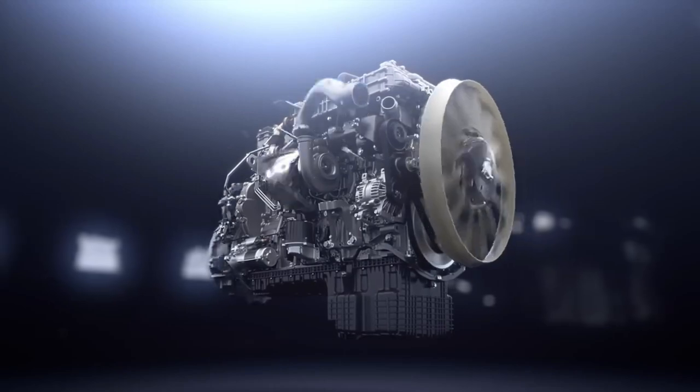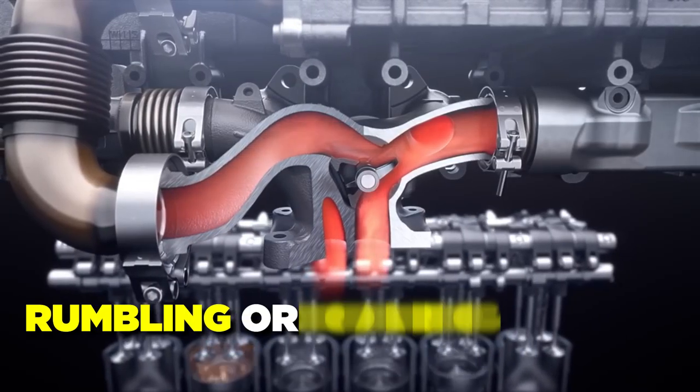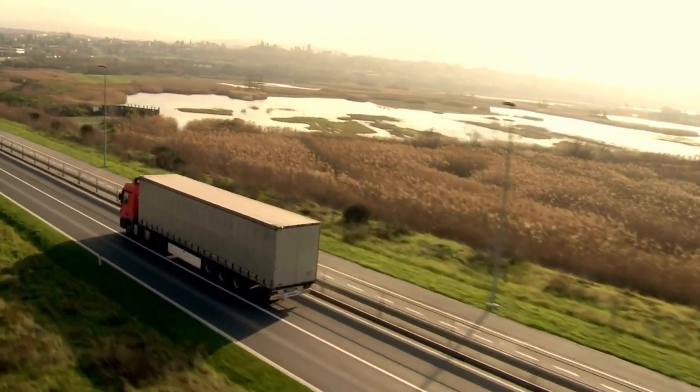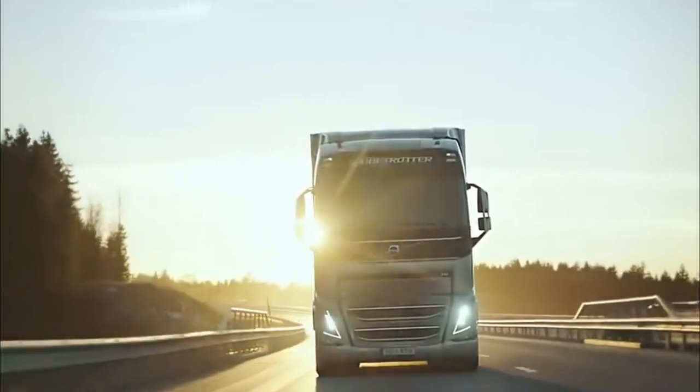The sound of a truck's engine can be one of the most memorable things about it. Some engines make rumbling or roaring sounds that make them easy to spot on the road. Some modern truck engines can make more than 2,000 horsepower and 5,000 pound-feet of torque, which lets them pull huge loads at high speeds over long distances.